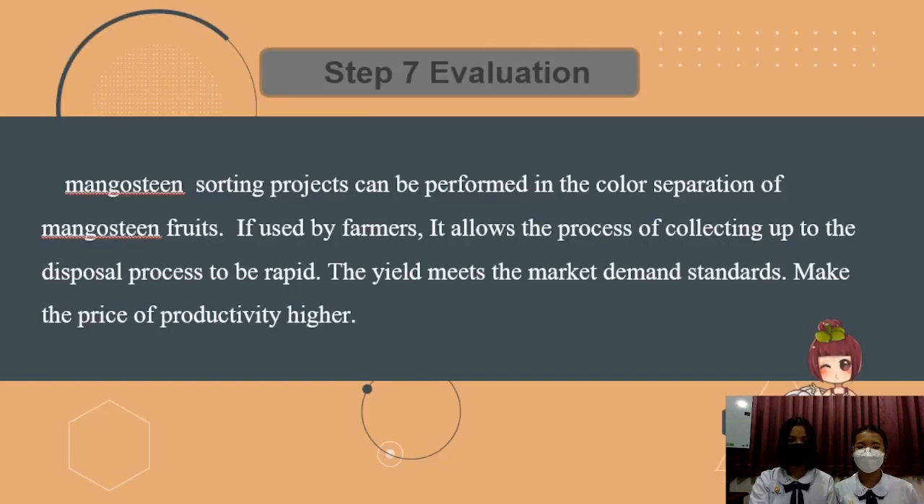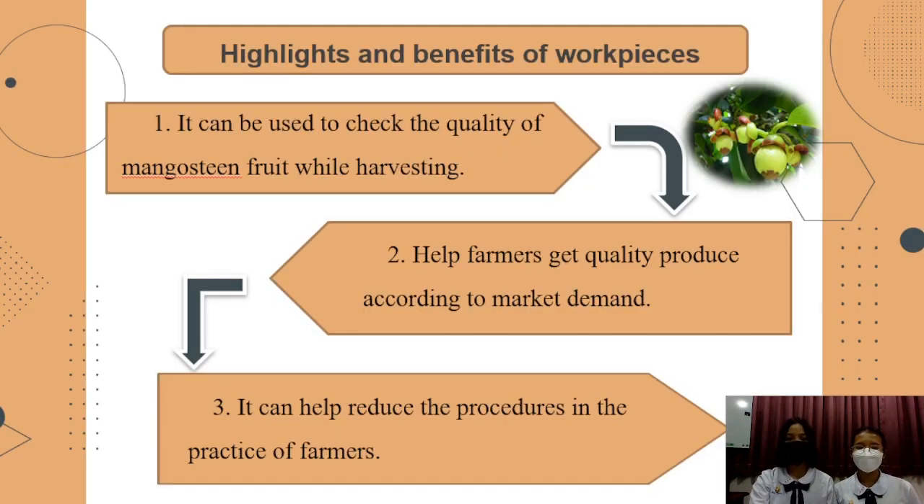Step 7: Results. The mangosteen sorting project can perform color selection of mangosteen fruits using all processes from detection up to the decision process. It can be used to check the quality of mangosteen while helping farmers get quality products adding to market demand. This system can help farmers produce quality output. Thank you.